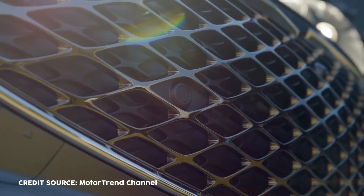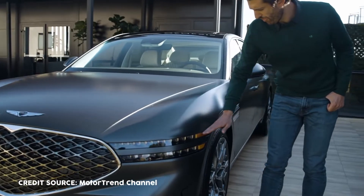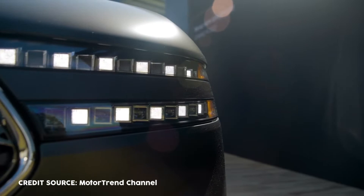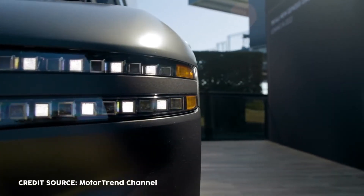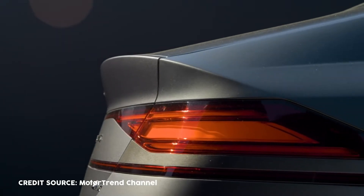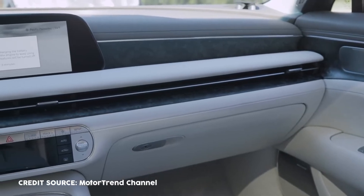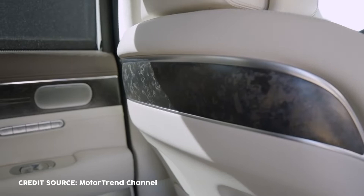Now let's move on to the interior. Slim air vents paired with wing-like curves and the next-generation infotainment system — the connected car-integrated cockpit — integrate the cluster and navigation into a panoramic display, reinforcing the vehicle's high-tech look. The cabin of the G90 will be redesigned in 2023 with a new design and upscale materials to help it compete with its rivals.